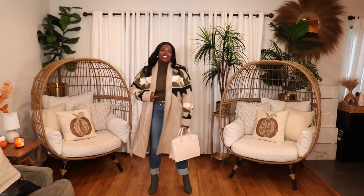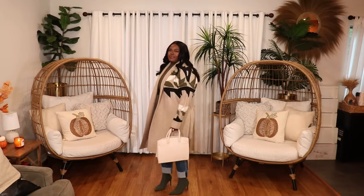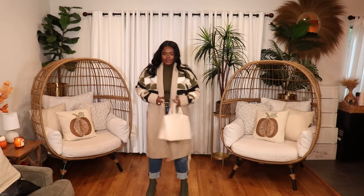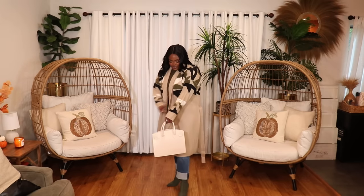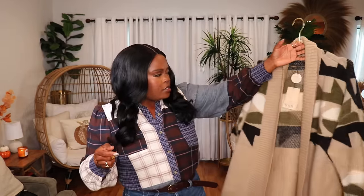The last cardigan is a Fair Isle winter cardigan — also thick and beautiful. I got this from TJ Maxx. It's a new item so hopefully it's still in stock. It's by Not Your Daughter's Jeans and I have it in a size extra large — I like these style cardigans to be a little oversized for that cozy fit. I styled it with an olive green high neck top and some jeans. I'm actually thinking about ordering another one for my stepmom for the holidays because I know she's going to love it.